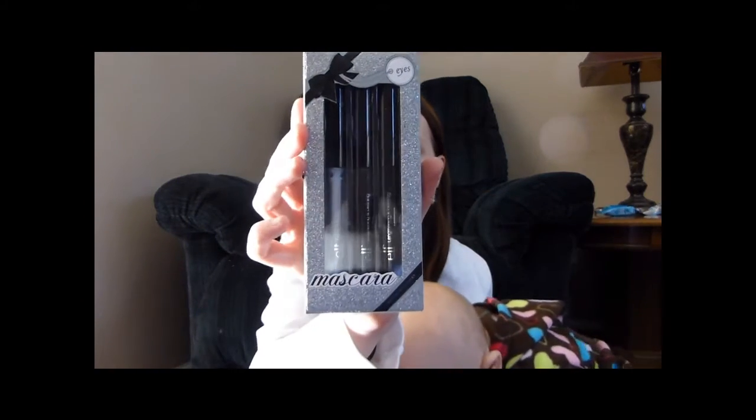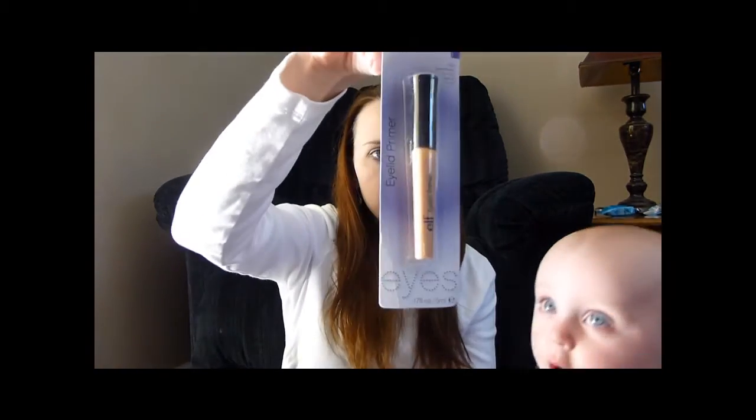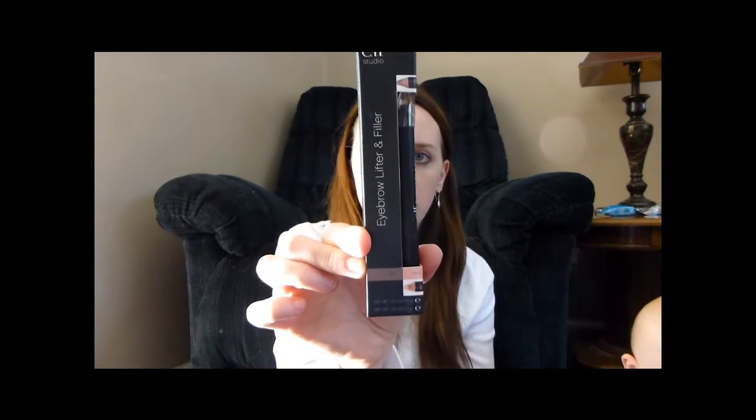This is one of my Christmas gifts too. This is all mascara in here — mascara collection. More brushes. This is a brow comb and brush. And eyelid primer. Then there's an eyebrow lifter and filler. I've used this before — I really like it.